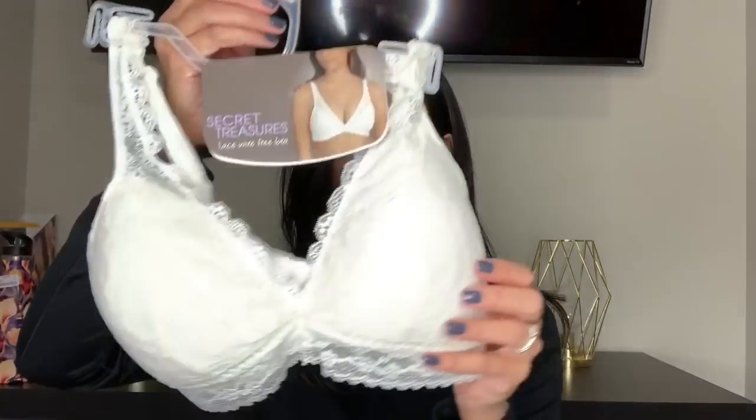Everything else is from Walmart — I have three bags full. The first bag is full of bras. I've been needing new ones and I'm tired of paying Victoria's Secret prices. I found these on clearance for between $5 and $7. I tried them all on in store and they were super comfortable. The first brand is Secret Treasures — I bought three of these bra-style ones in cream white, black, and a salmon color.